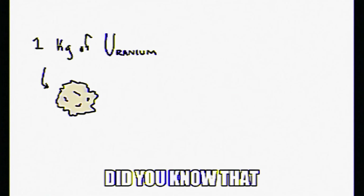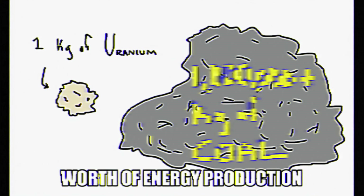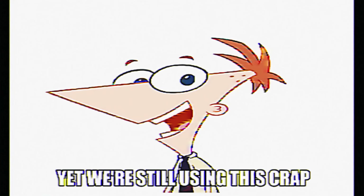Did you know that one kilogram of uranium equals about one million kilograms of coal worth of energy production? It is one million times more efficient than coal at energy production. Can you believe it? And yet we're still using coal.